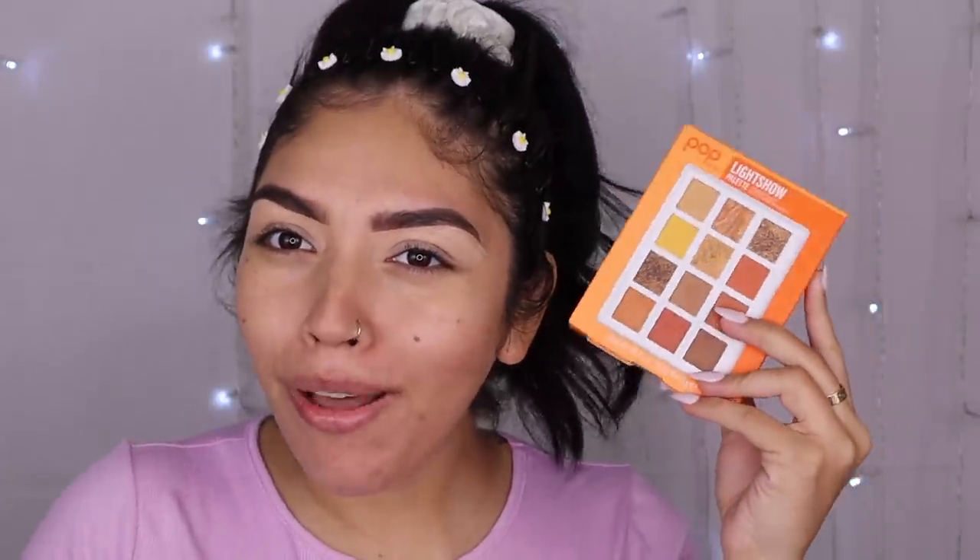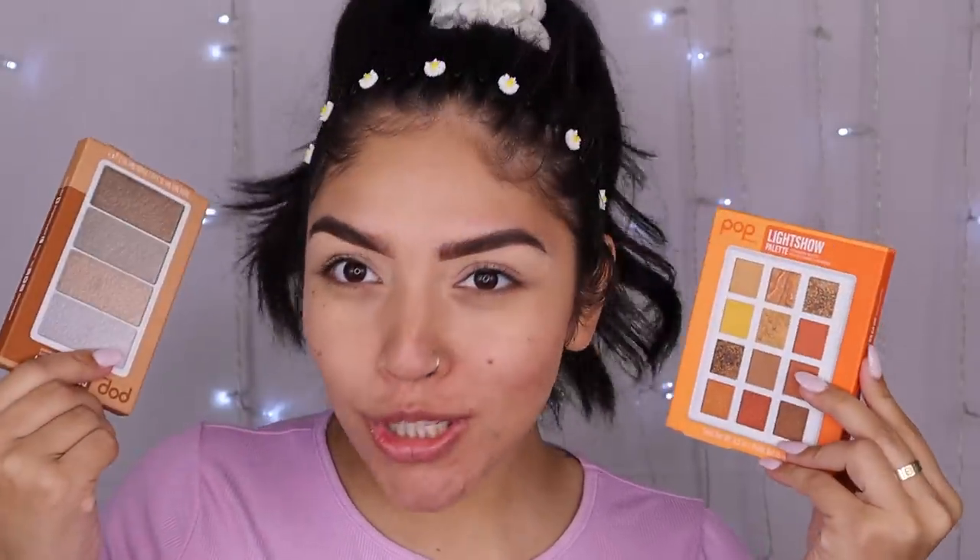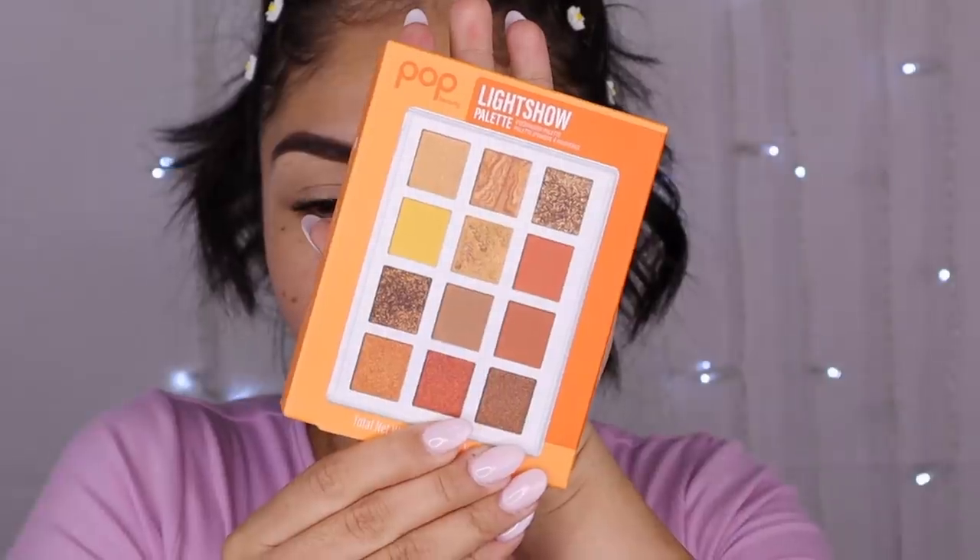There weren't any new brow products, so we're just gonna skip right along to eyes. Did you know that Pop Cosmetics is also at CVS? Pop Beauty sends me PR and I didn't even know that. I'm very excited — I love Pop Beauty and I love supporting brands that support me. So we're gonna use them today.